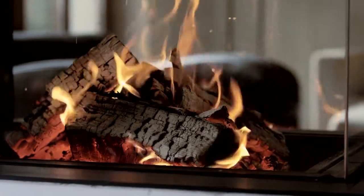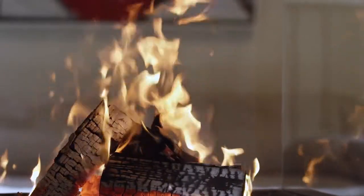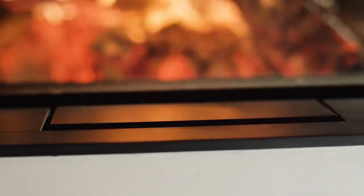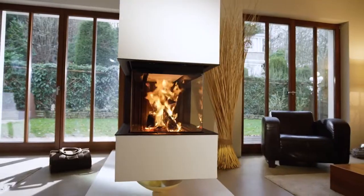Unobstructed view of the fire thanks to particularly clear glass ceramic without a visible frame. The hidden handle is fully integrated in the flat frame. The minimalist design is uncompromised.